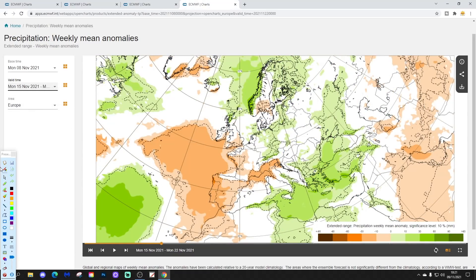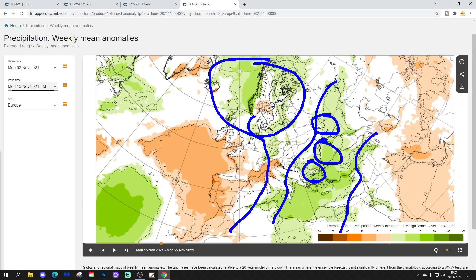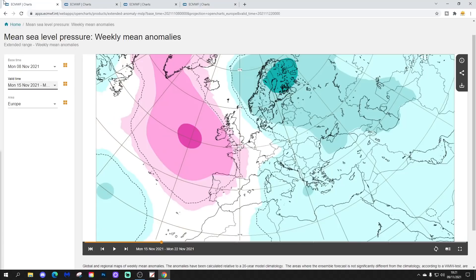Precipitation-wise for week two: it's wet in the east and southeast, and with temperatures plummeting that will mean snow - particularly into the Balkans towards the Black Sea and the Russian border. It also looks unsettled across northern parts of Europe, with a mix of rain and/or snow and an increasing risk of snow the further north you go. For western Europe - Ireland, England, Wales, France, Spain, and Portugal - it looks drier than average, protected by the area of high pressure. The Mediterranean shows a bit of an east-west split.